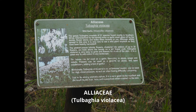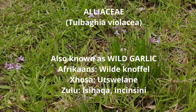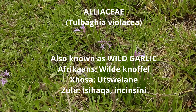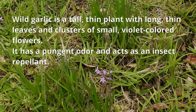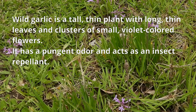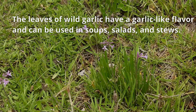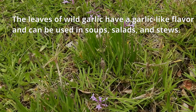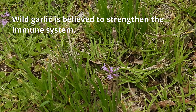Tilbachia violacea is wild garlic. In Afrikaans its name is Vulda knoffel. Wild garlic is a tall thin plant with long thin leaves and clusters of small violet colored flowers. It has a pungent odor and acts as an insect repellent. The leaves of wild garlic have a garlic-like flavor and can be used in soups, salads and stews. Wild garlic is believed to strengthen the immune system.